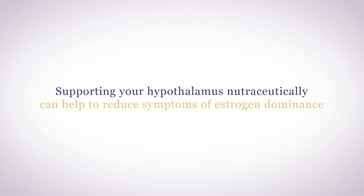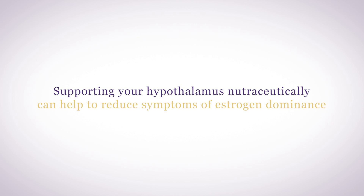Estrogen dominance can lead to symptoms of weight gain, bloating, irritability, and heavy menstrual cycles. My patients and customers have found that supporting their hypothalamus nutraceutically can help to reduce symptoms of estrogen dominance by balancing estrogen and progesterone levels.